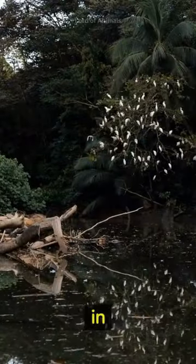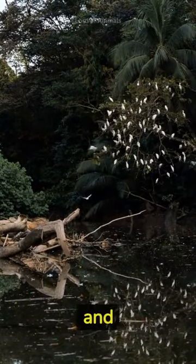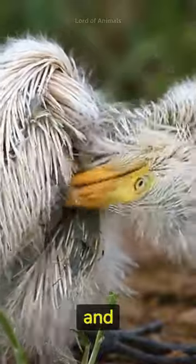They build their nests in trees or shrubs near water bodies, using twigs, sticks, and other plant materials. Both male and female egrets take turns incubating the eggs and raising the chicks.